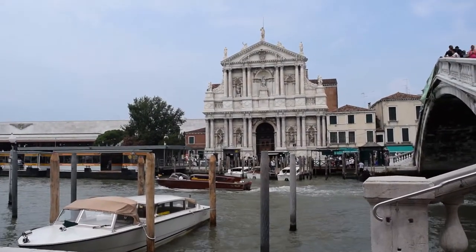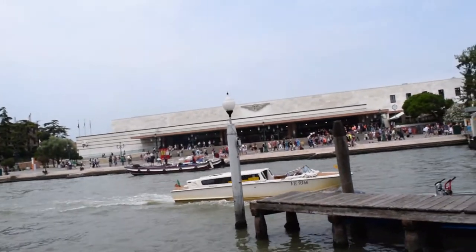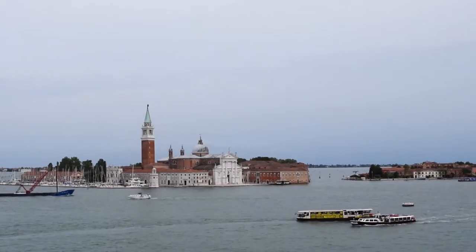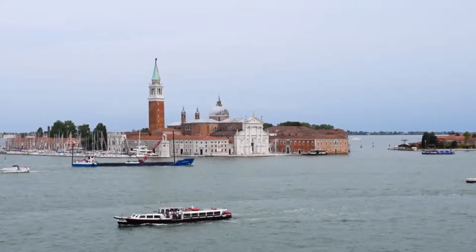Day one in Venice we arrived by train. This is the Venezia-Santa Lucia station. From here you can take a water taxi or a water bus called a Vaporetti to get to wherever you need to go.